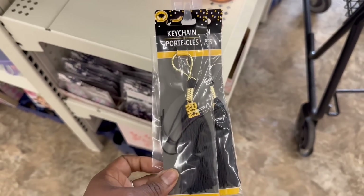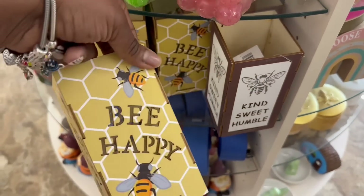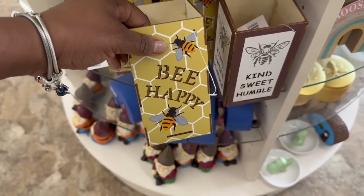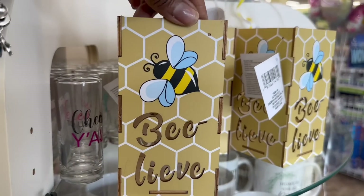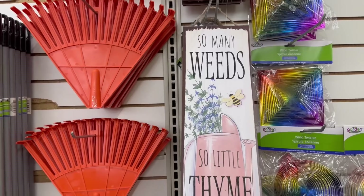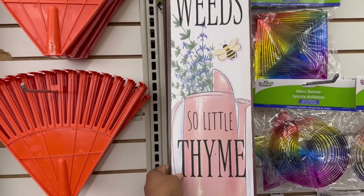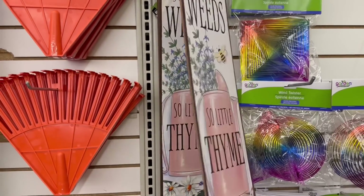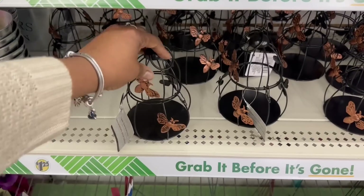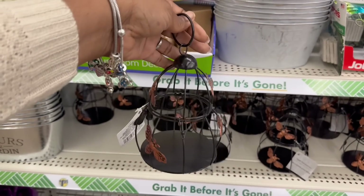Oh, look at this — the graduation keychain. Now this is a first, I've never seen this before. And here's the bee happy. See, I like the fat bees. These look like real insects — these are the fat bees. Remember these signs? I haven't seen these since I saw them here, and it has been a long time since I've been here. So little time, so many weeds. That is funny. See, there's a fat bee. Is that a beehive? That is cute — I've never seen this before.